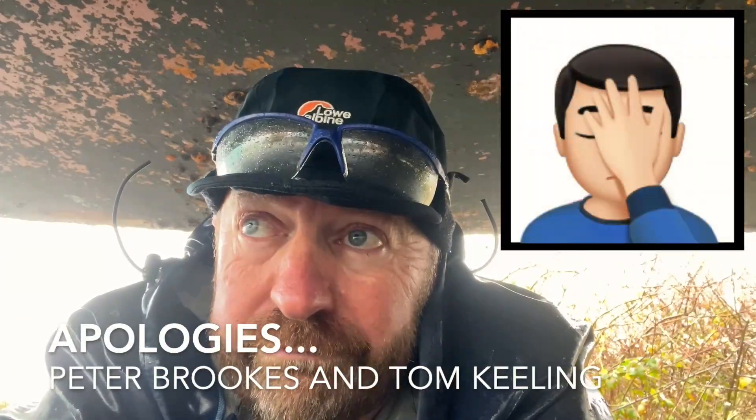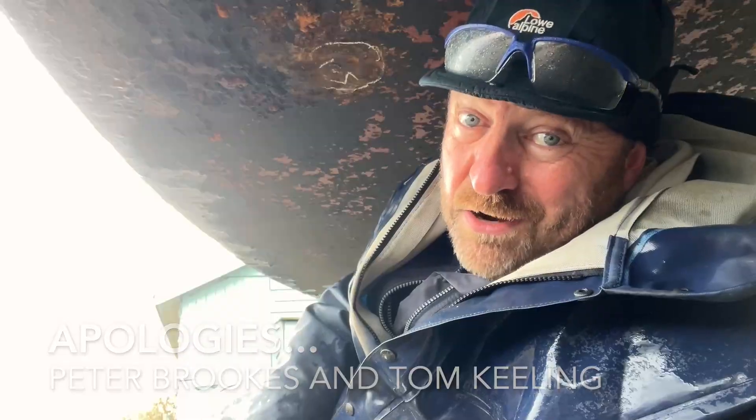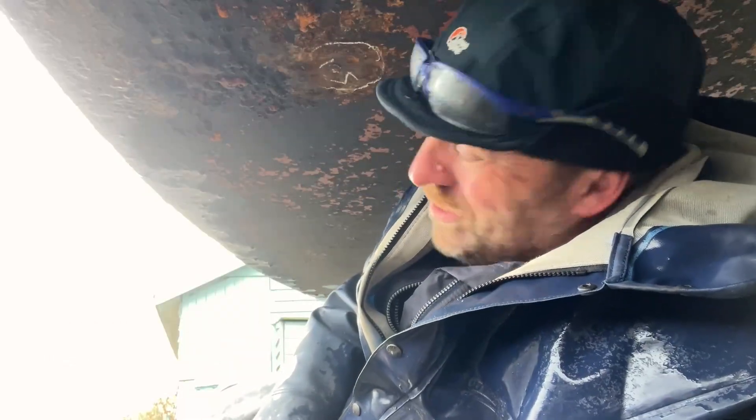Peter Brooks and Simon Keeling. Here I am towards the back of the boat, starboard side. You can see here there's a really fine collection of quite sizeable tubercles, so they're all kind of coming together.